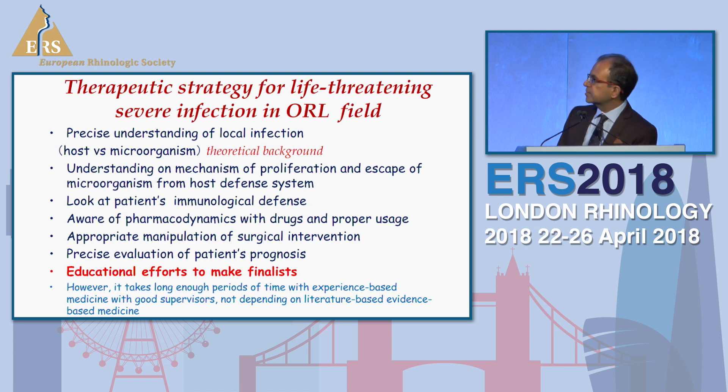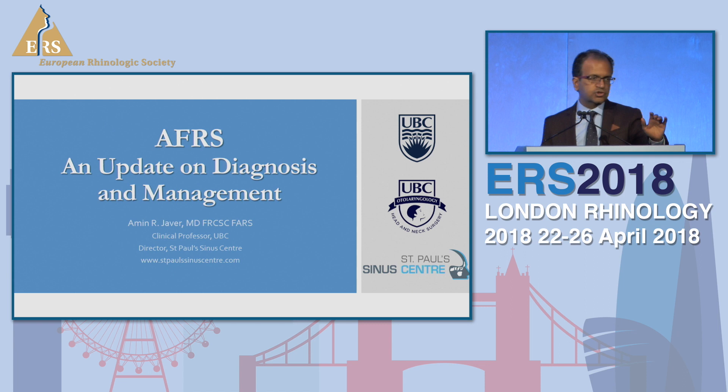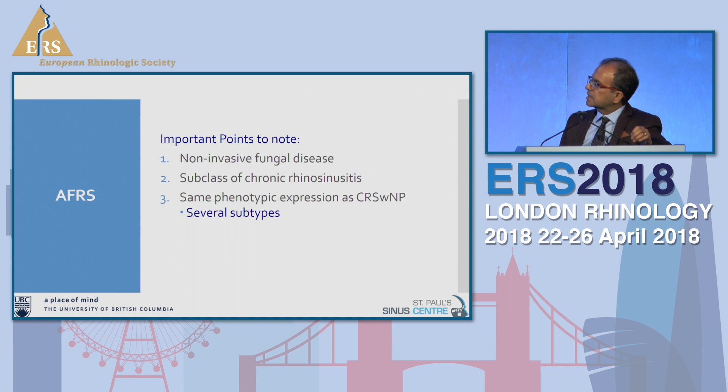I'm going to talk about allergic fungal sinusitis, focusing on diagnosis and management, and give you the salient features of my thoughts. AFRS is a non-invasive fungal disease, very different from invasive forms. It's really a subclass of chronic sinusitis, and it affects about 7 to 10 percent of your chronic sinus patients.